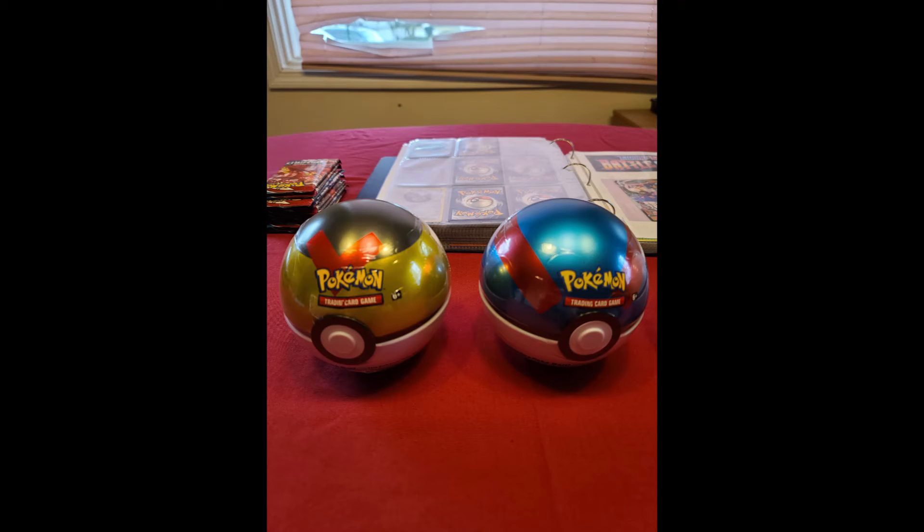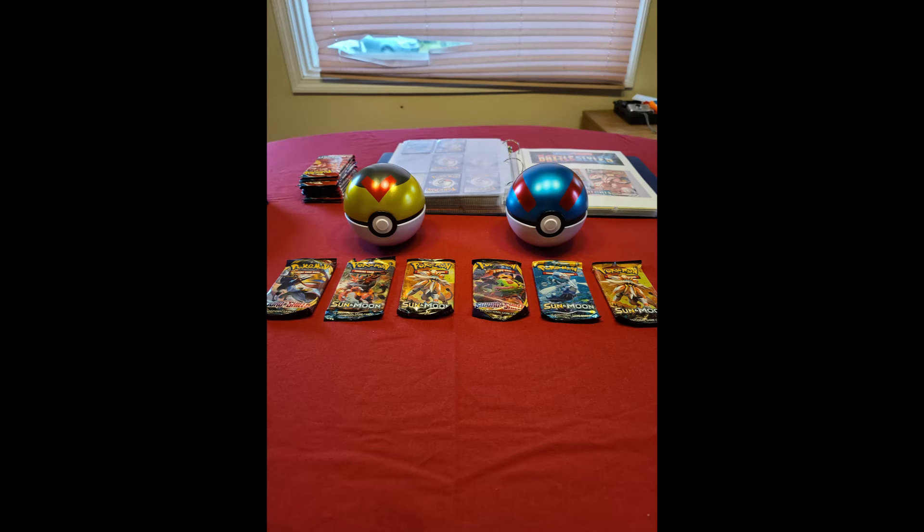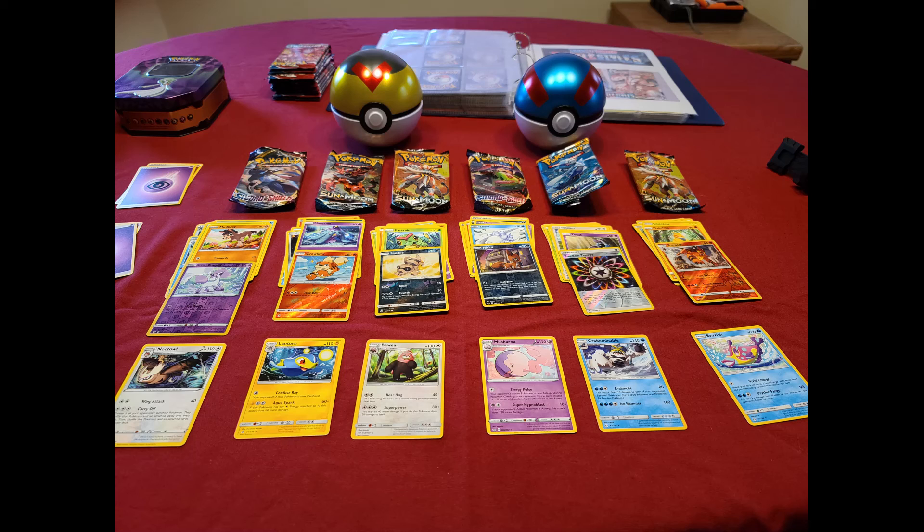One addition that I forgot to add to the giveaway: you need to comment on this video what your favorite Battle Styles Pokemon card is, along with subscribing to the channel, giving this video a like, and following me on Twitter.